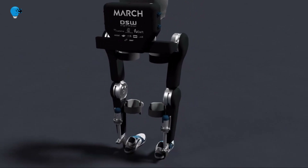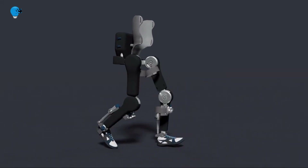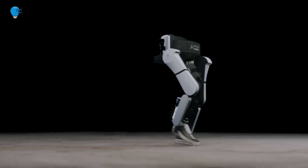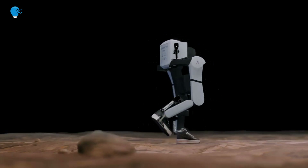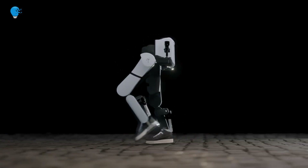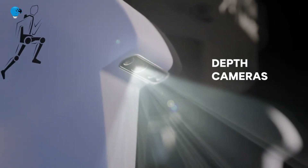Each year, between 250,000 and 500,000 people worldwide suffer from spinal cord injury. Amongst many possible symptoms, this may result in a loss of motor control in large parts of the body, including the legs. The course is open to anyone interested in exoskeletons for the medical or technological field.